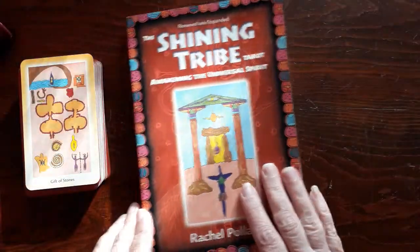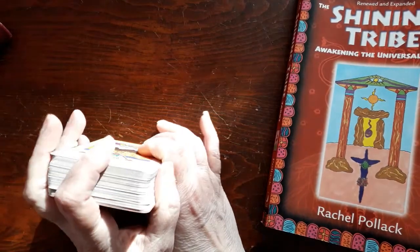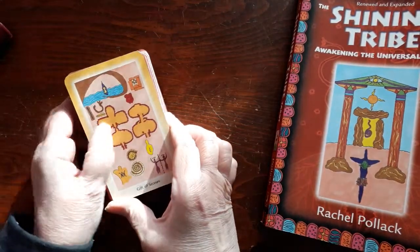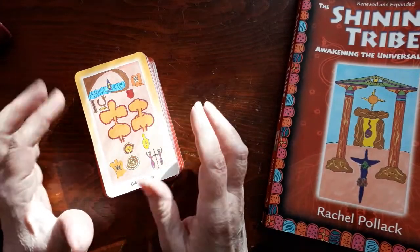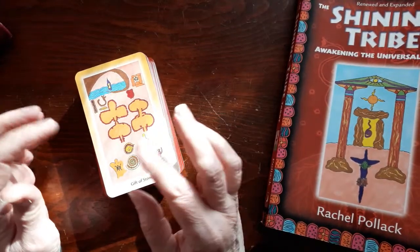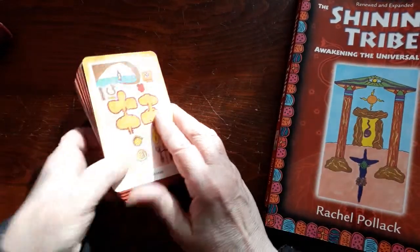The key to learning the tarot is — you can't memorize everything, it's just too much information, especially with decks that are unique. So the best way is to just take some cards and look at them, do a mini reading, and then look at the book and kind of try to remember them.